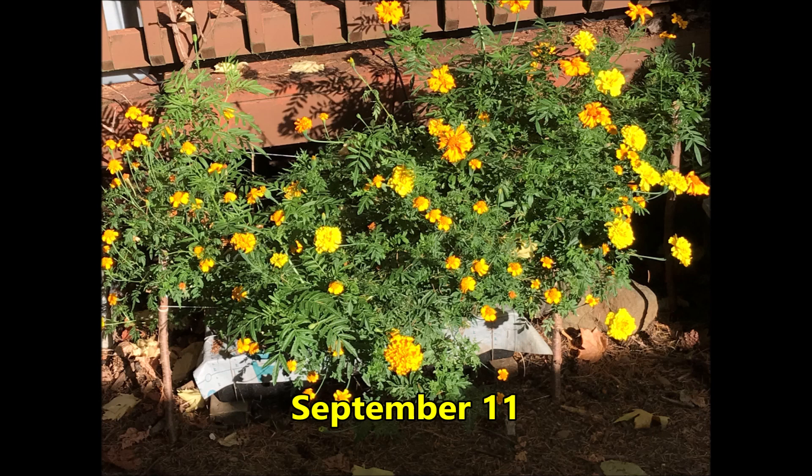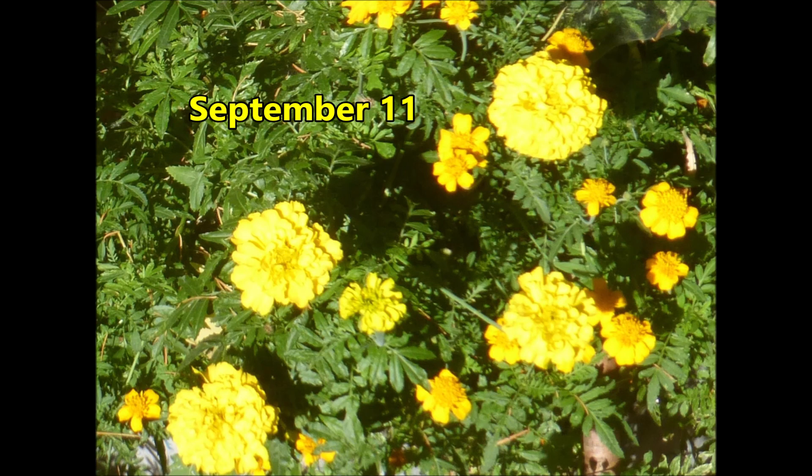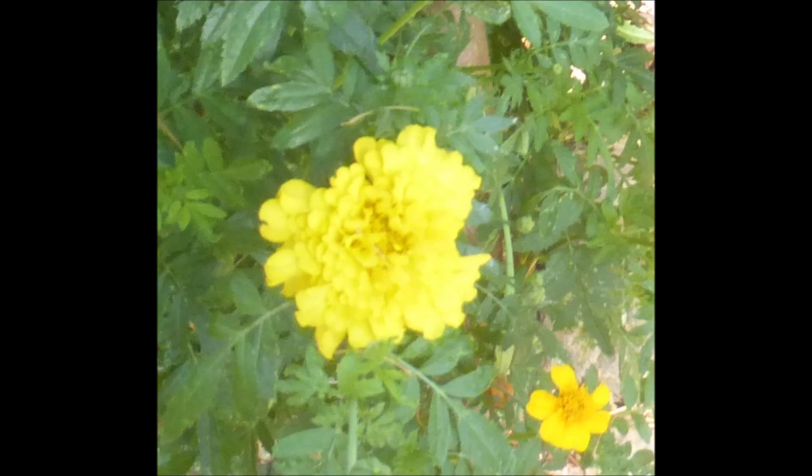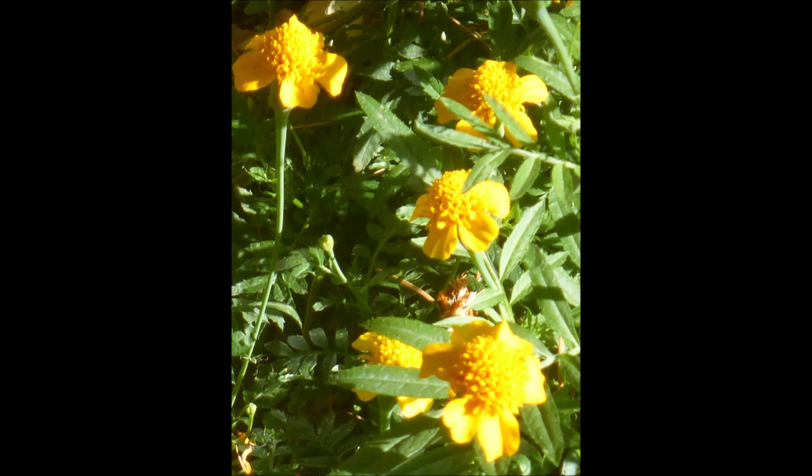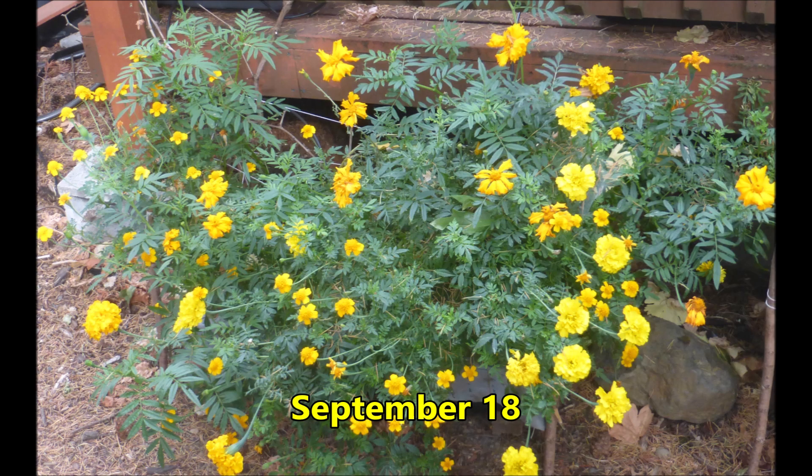It's September 11th and we're seeing even more flowers. We've been enjoying marigold flowers for over three months already. More of these mum-like flowers have been appearing. Look at the size difference between these two varieties of marigolds. Here's a close-up of the petite yellow marigolds. This is a nice display of marigold flowers growing from just one hydroponic tank.